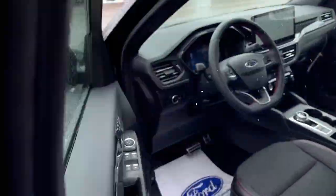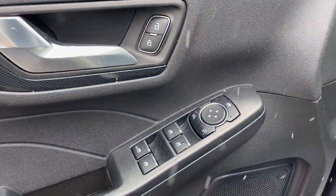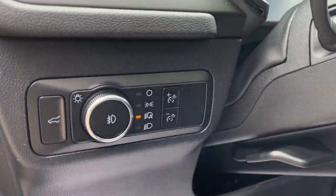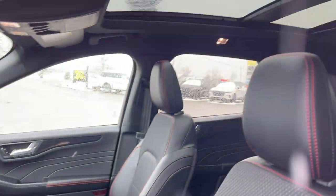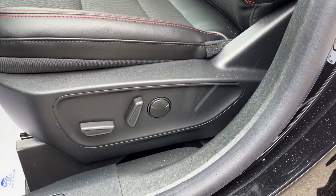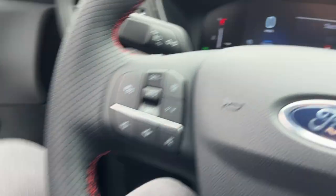Coming around to the front of the vehicle, you have power windows and locks, power glass adjustable heated mirrors with blind spot monitoring, automatic headlights, and a button to open and close the tailgate from there as well.